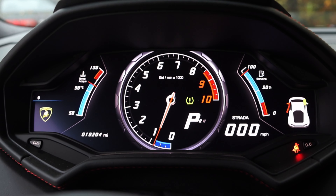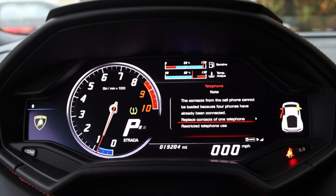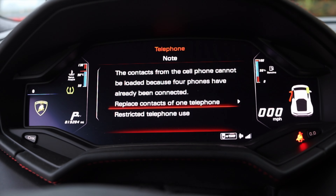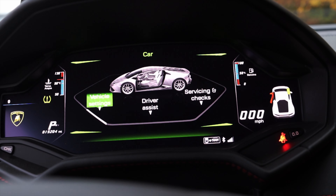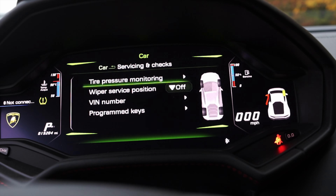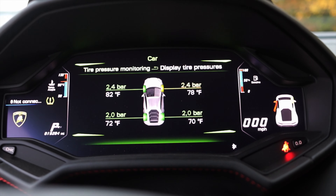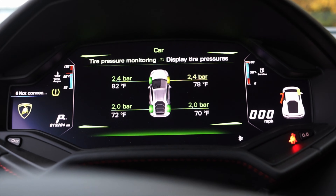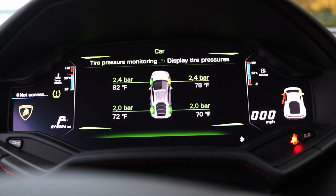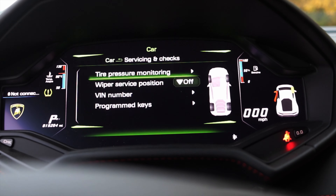Let's talk about the interior. In front of me, I have all digital gauges — I absolutely love this. You can cycle through a bunch of things: navigation, music, tire pressure, or just leave specific track-oriented information up on the screen. So if you take this out on a track, you can focus on tire pressure and things like that, which is really nice.